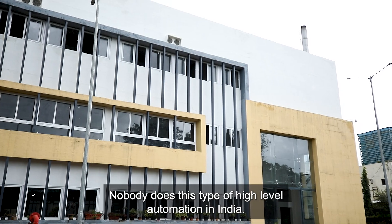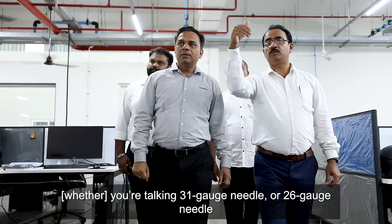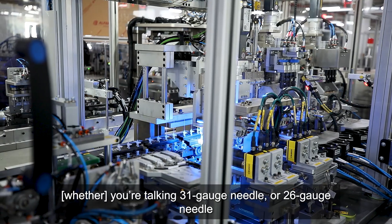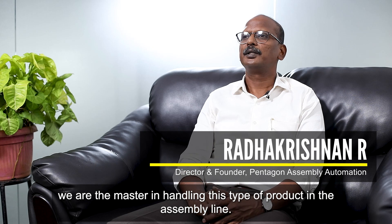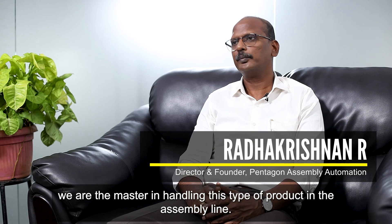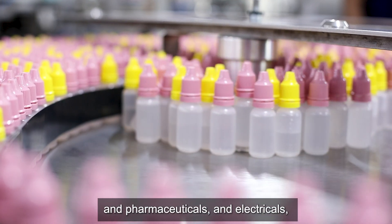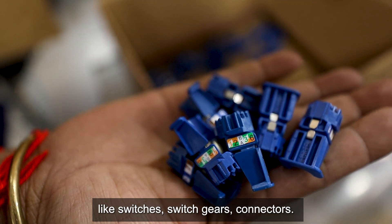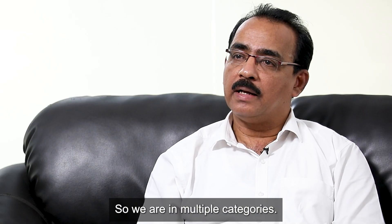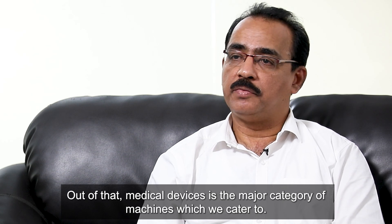Nobody does this type of high-level automation in India as what we do. For a very tiny component — if you're talking about 31 gauge needle or 26 gauge needle — we are masters in the handling of this type of product in the assembly line. We are one of the biggest manufacturers in India for medical device assembly machines, and we also cover pharmaceuticals, electricals like switches, switch gears, and connectors.